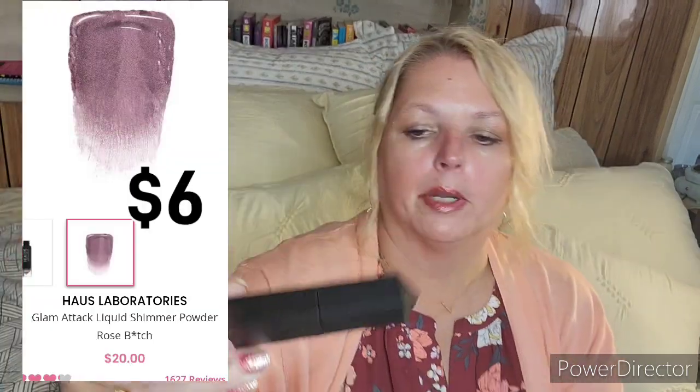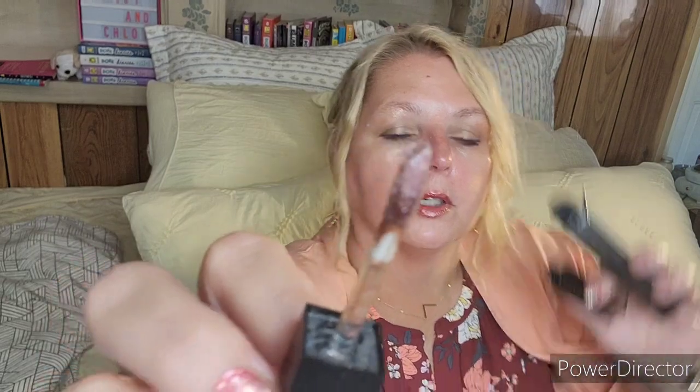By Haas Laboratories, this is a liquid shadow. I think I got the same color in my last box, so I'm not going to swatch it. It's kind of a purpley color, and if it is the same color I'm going to put it in a giveaway or give it to my niece — though I don't know if she would wear that color.